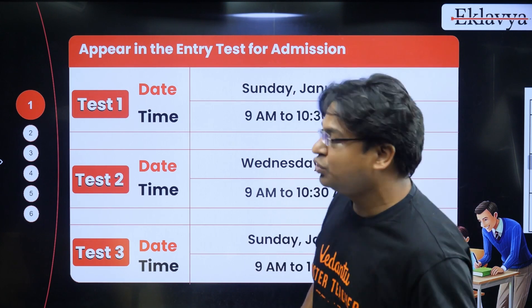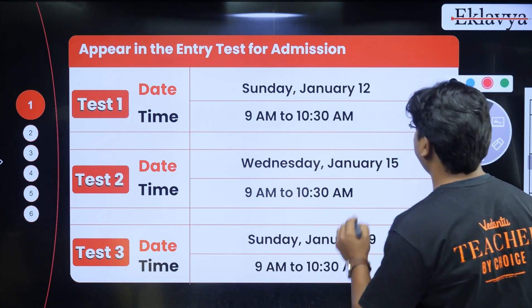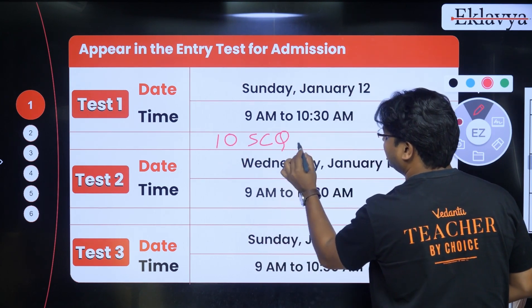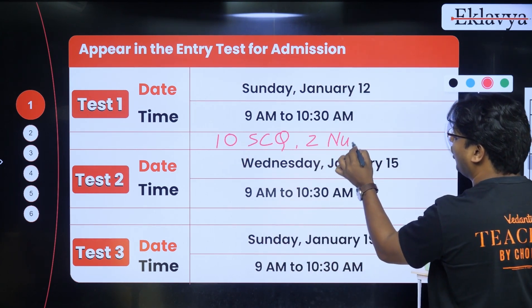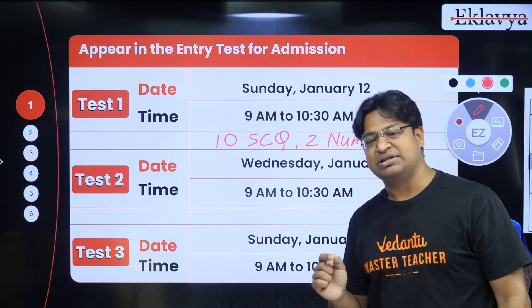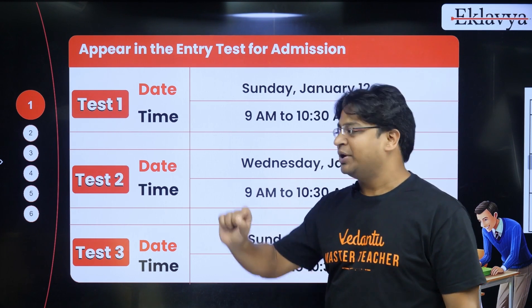The pattern of the test would be 10 single-correct questions and 2 numeric in all three subjects. So in 90 minutes you would be required to attempt 36 questions.